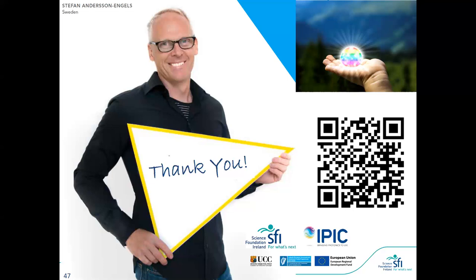I hope that answers your question. If anyone has additional questions they can email myself or Marcelo and we can pass them on. Thank you again Stefan for a really great presentation.